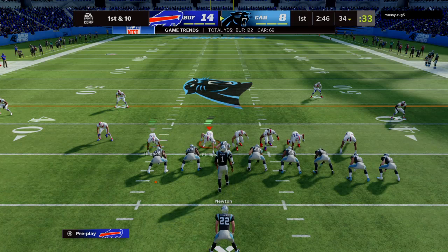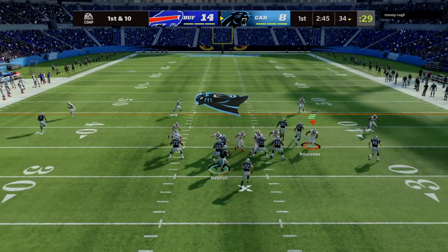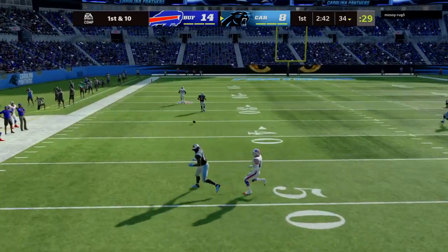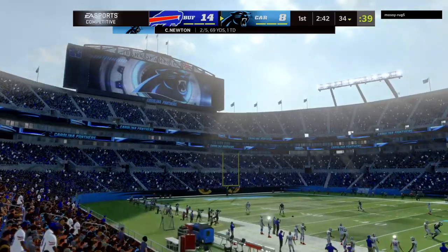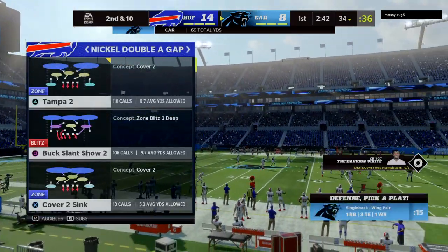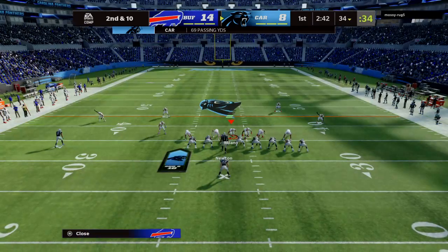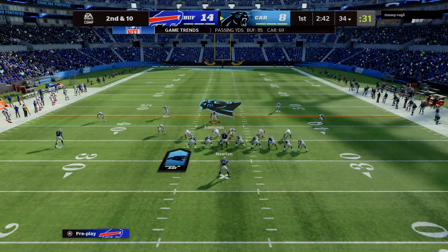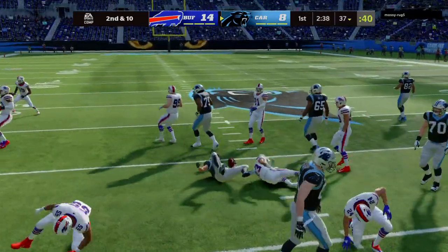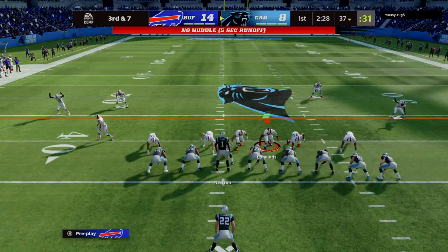Newton and the Panthers come up now first and 10 at the 34. Throwing to start the drive, Newton being chased out left, and his throw here is incomplete. That was an interesting look there, because as soon as he got outside the pocket, I thought he was going to take off and run for yardage. But defenses want to try and keep bodies in front of these mobile quarterbacks, and I think that discouraged him from taking off and made him try and pass downfield — that fell incompletely.